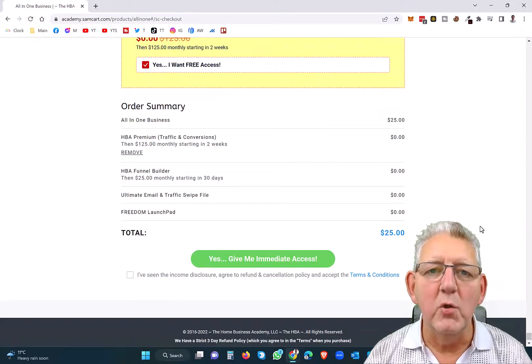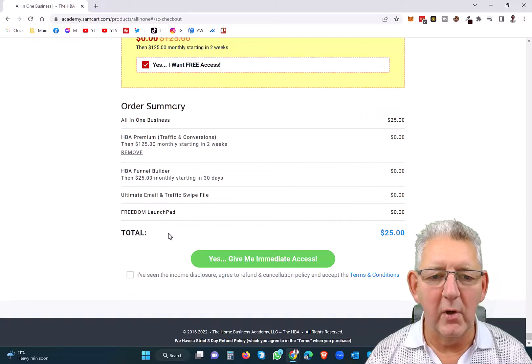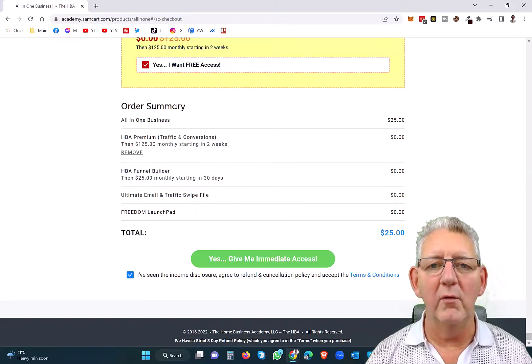You'll just pay $25 to get started, and remember you're going to earn 80% commissions when you refer anyone to this program. You need to check the income disclosure at the bottom, then click 'Give me immediate access' and you'll be signed up straight away. And then once you're in the system, we'll show you how to start making 80% commissions over and over and over again.